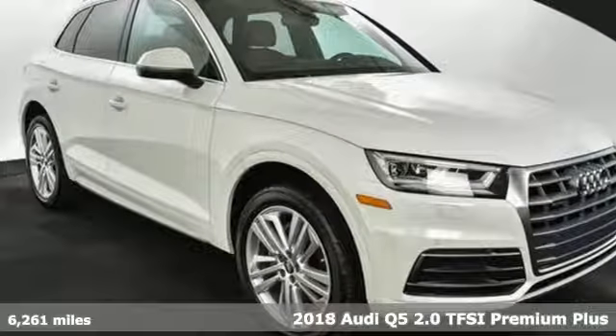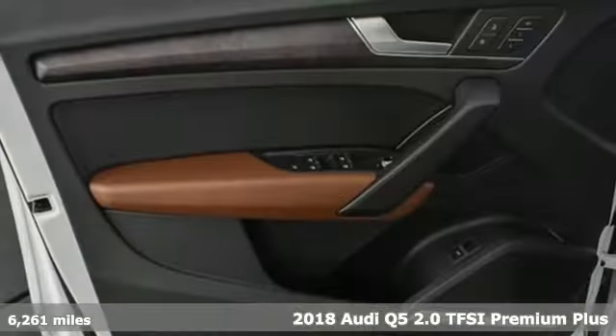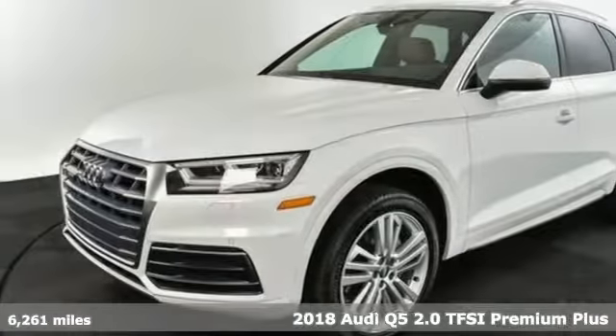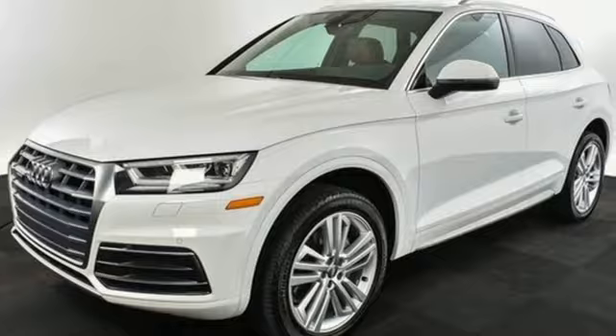It's a 2018 Audi Q5. This is a luxury crossover with incredible beauty and technology inside and out. Plus, it offers an exciting list of features.